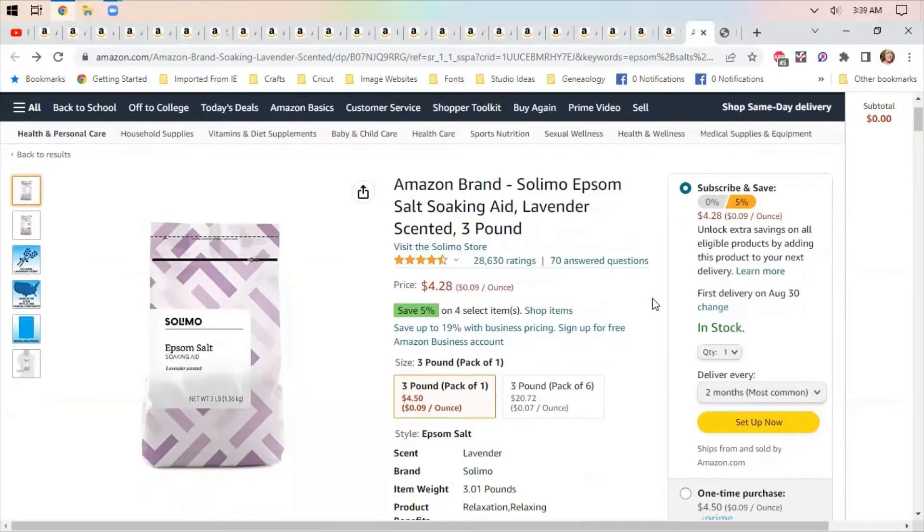We're going to start with Epsom salts. One of the reasons we bought the house we bought is because it has a garden tub, and I always put Epsom salts in my tub whenever I soak. It helps with muscle pain and soreness, especially with arthritis. Epsom salts have magnesium in them, which is an important ingredient for feeling better. These are lavender scented, which is the scent I prefer.